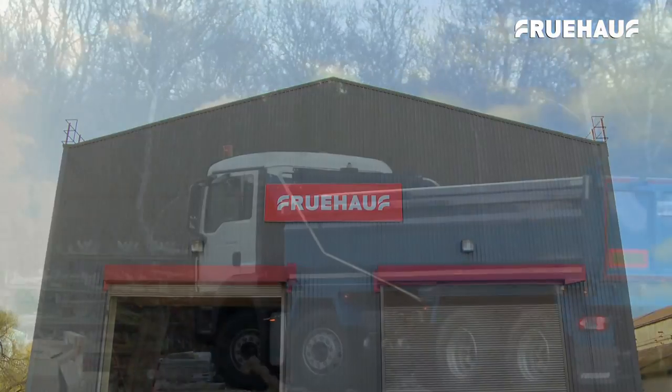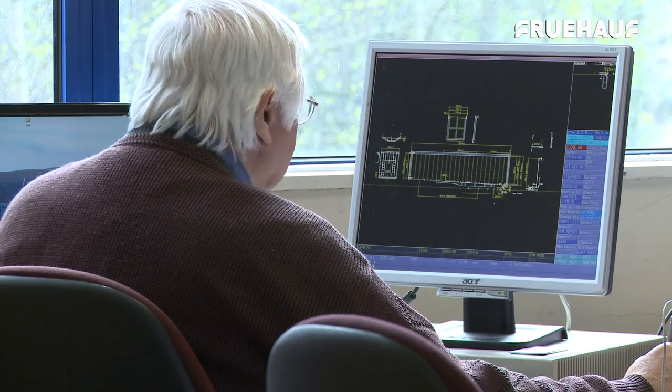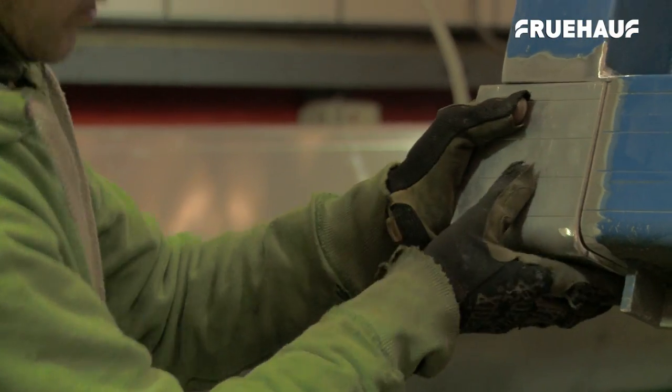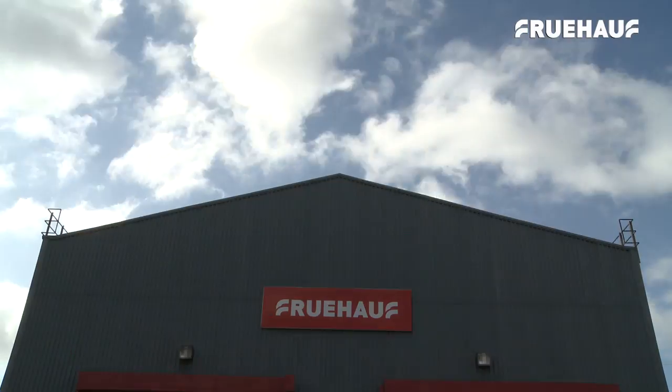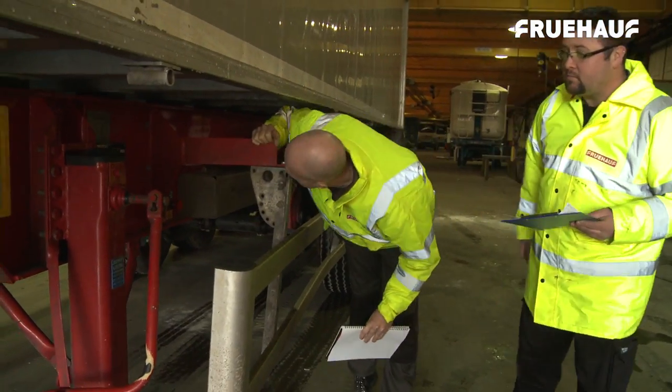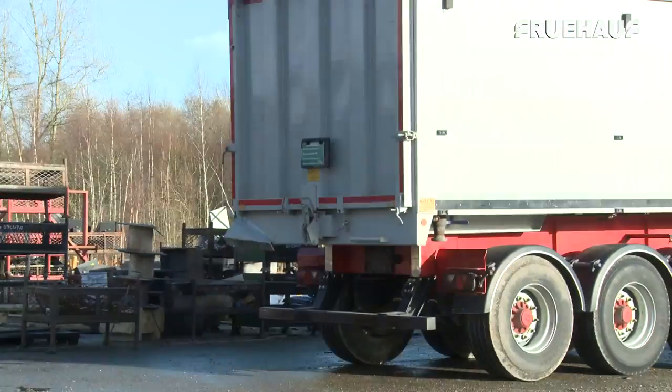Fruhoff apply their core principles of quality, design and construction excellence when they are repairing rigid trucks and tipper trailers on site in Grantham. Fruhoff's attention to detail is paramount, from the smallest repair job to the largest.